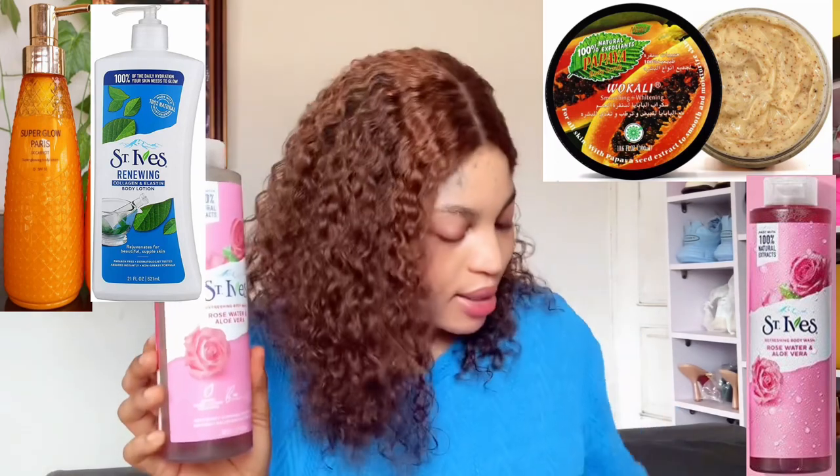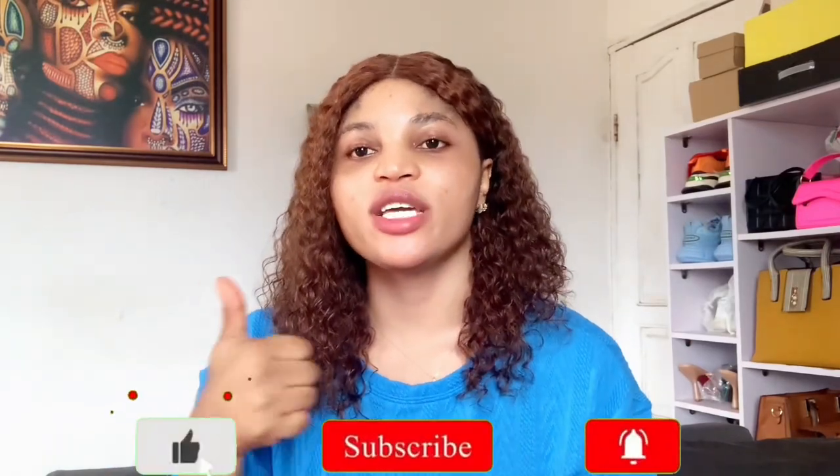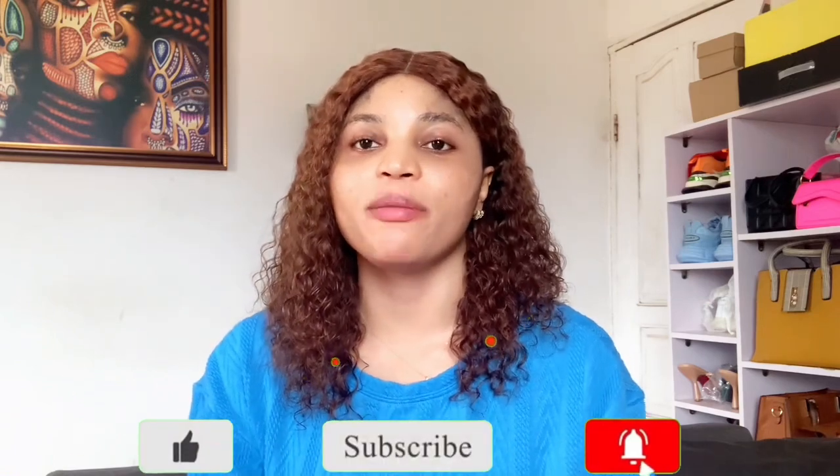To recap: my lightening body lotion is the Super Glow Paris carrot orange one, my moisturizing body lotion is the Centives moisturizing lotion, my morning body wash is the Scent Eyes, and my whitening night body wash is the Pure Egyptian Magic. That's all for today's video — if you enjoyed it, please give it a thumbs up, hit the subscribe button, and turn on your notification bell so you'll be notified whenever I drop a new video. Thank you so much, bye!